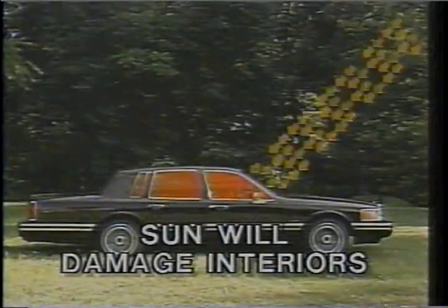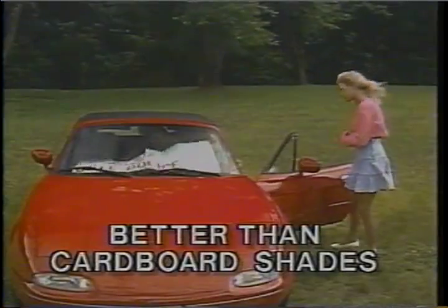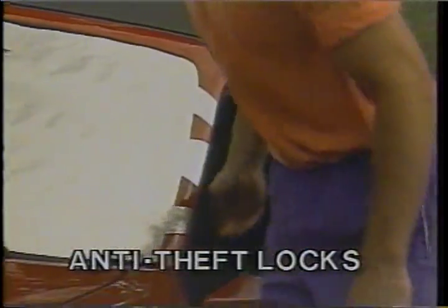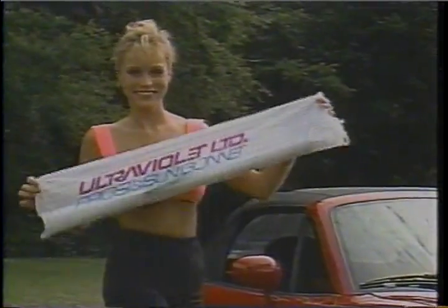Did you know the sun can actually damage your car's interior? The bonnet protects your car to keep it looking new, much better than cardboard shades. The bonnet looks great and locks into place just by closing the doors, and it stores neatly in its own frost-string bag.